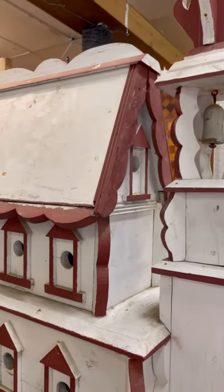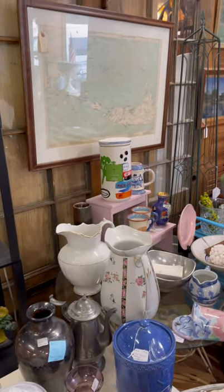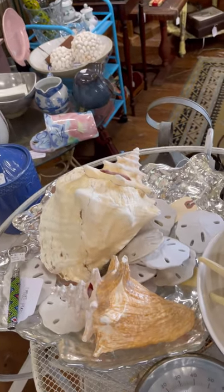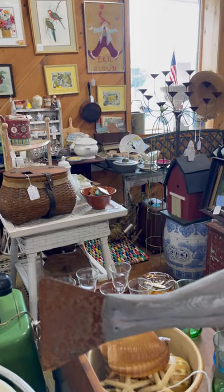Here are some large birdhouses. They were very expensive, as I usually find they are, but look at the details. There was so much to choose from here at Antiques Etc., and I have to credit my friend Molly from Molly in Maine for the recommendation to stop in here.